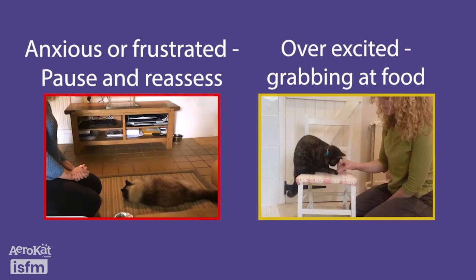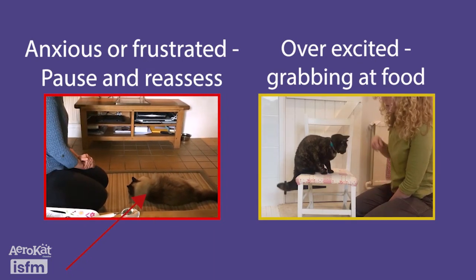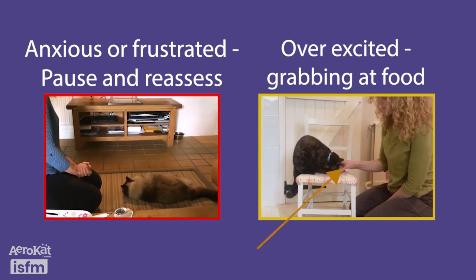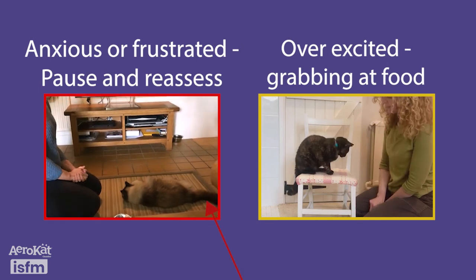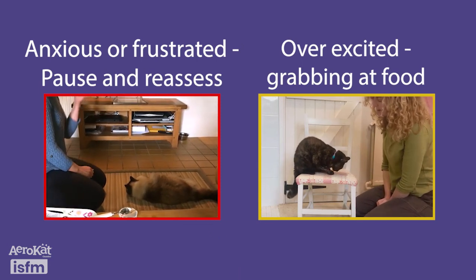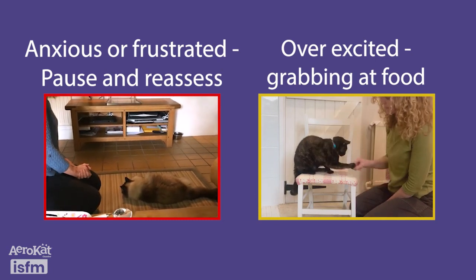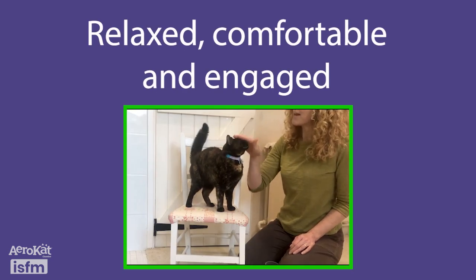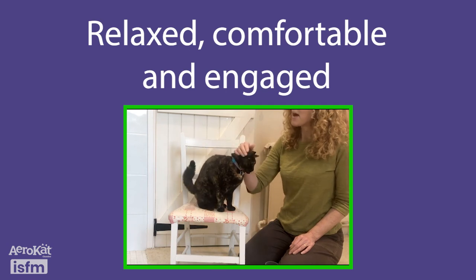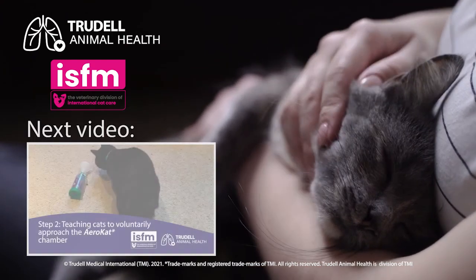If your cat doesn't seem in the mood — for example, they're disengaged or distracted, overexcited such as grabbing food, or seems worried such as being quiet, avoidant, or twitching their tail — stop. If in doubt, take a break. It's always better to take a step back than proceed if things aren't working and positive. Go slow to move forward. Be sure your cat is happy, engaged, comfortable and in control of the pace and interactions during training. Now you're ready to move on to Step 2. Keep up the great learning together.